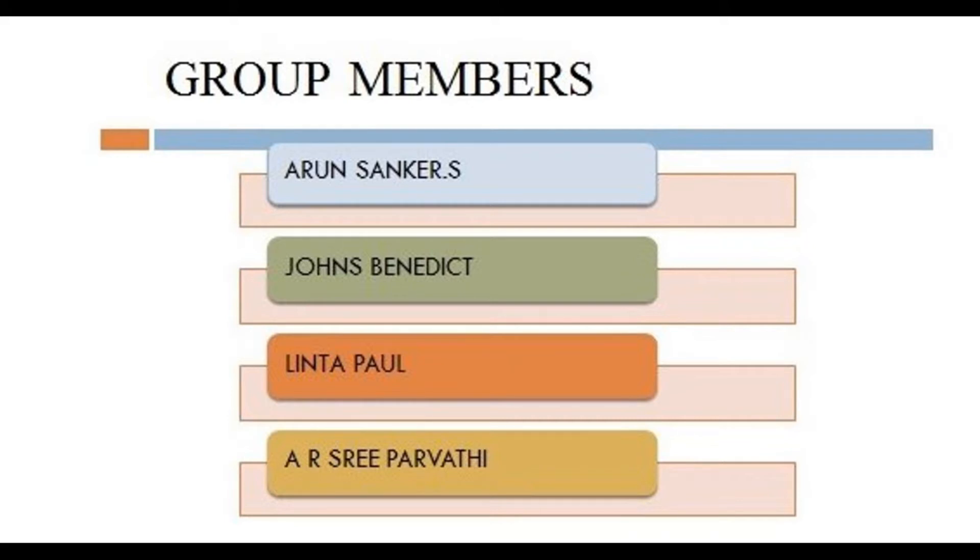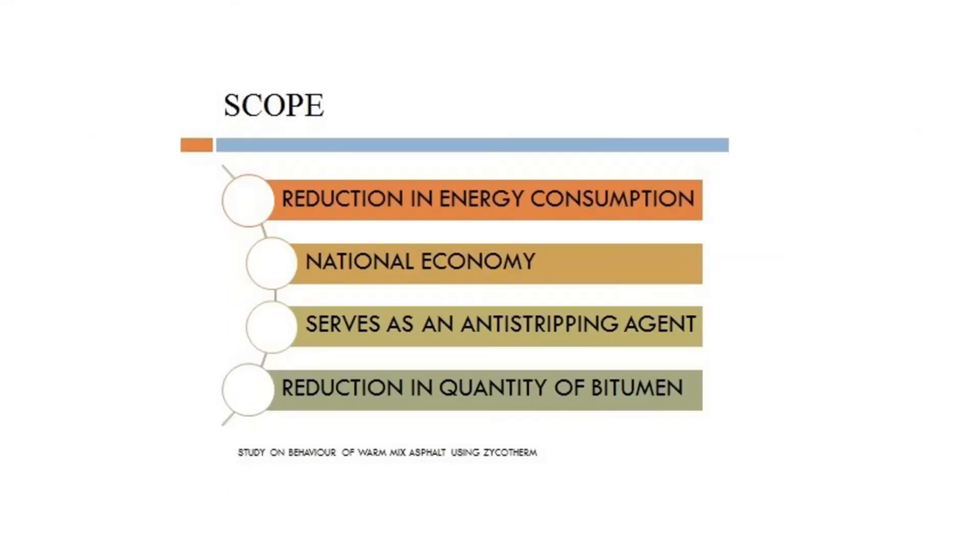We have also found the optimum bitumen content and best mixing percentage of Psychotherm to obtain a fully compacted bituminous layer.